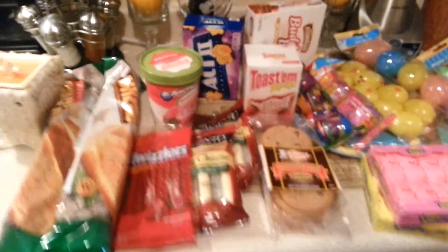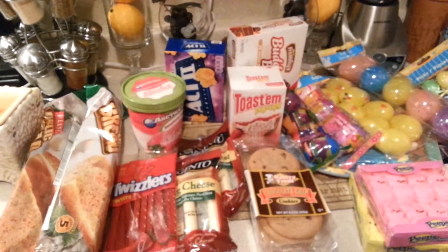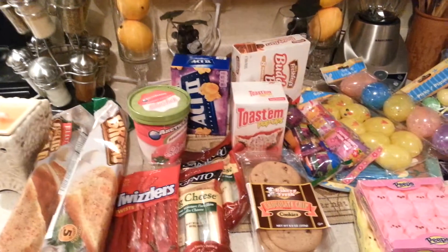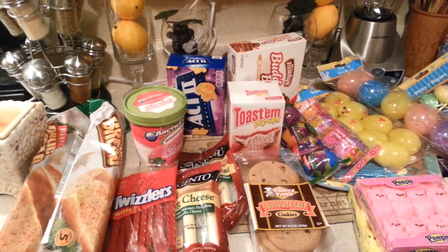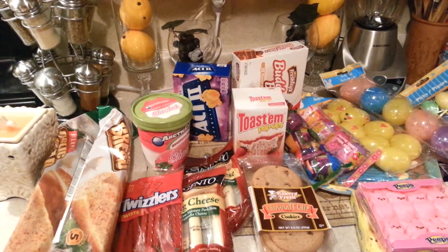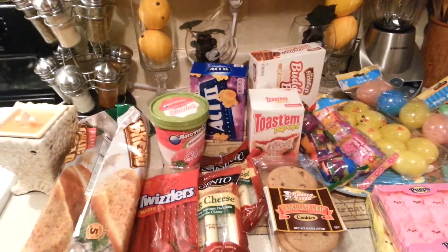I have a small quick little Dollar Tree haul. It is snowing on and off here in Rhode Island, which stinks. I'm so sick of snow. Let me get into what I bought.